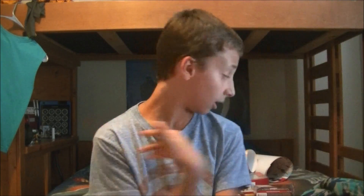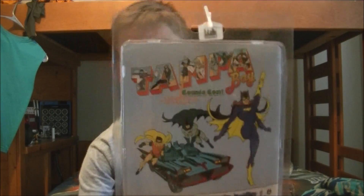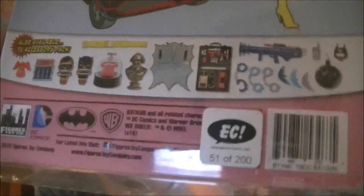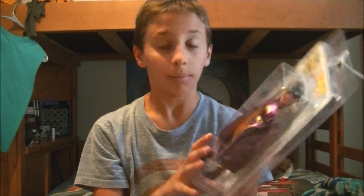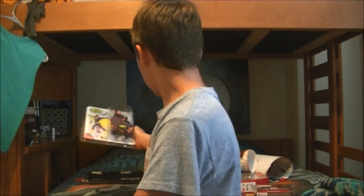On to the action figures. The very first figure I got — I had to get it — is the Tampa Bay Comic-Con exclusive unmasked Batgirl. This was $40. I had a lot of birthday money, thankfully. I got number 51 of 200, and it's from Emerald City Comics. This is like a Mego-style figure and I will not be unboxing this one — I'll always keep it in the package and probably hang it on my shelf.